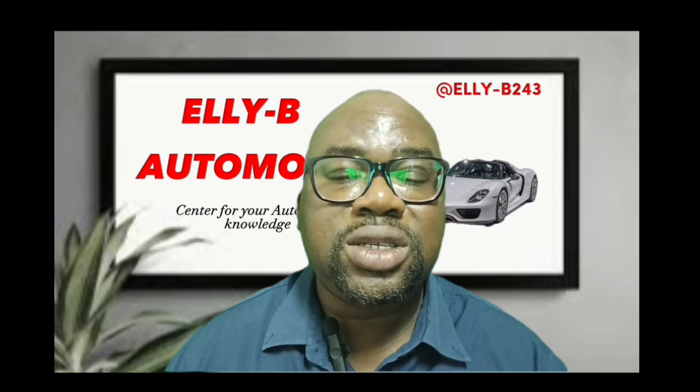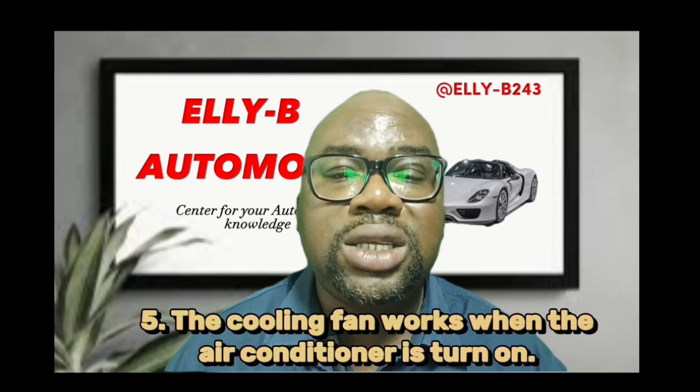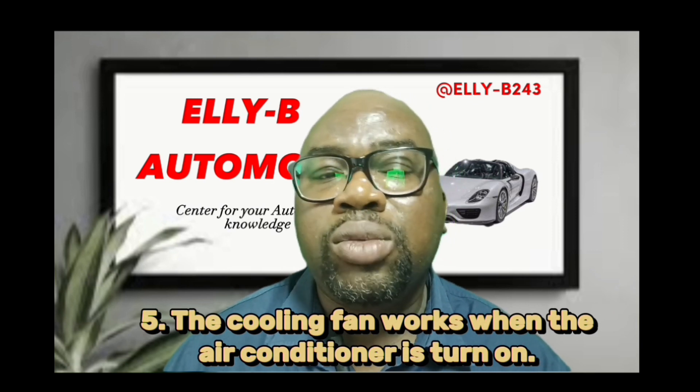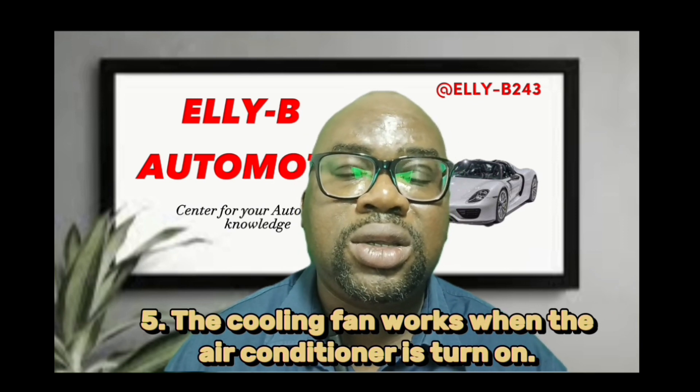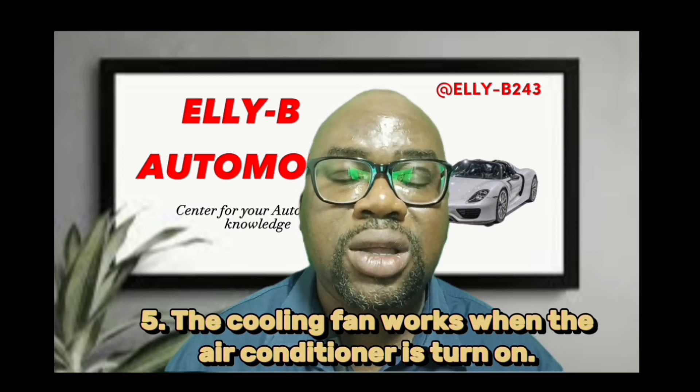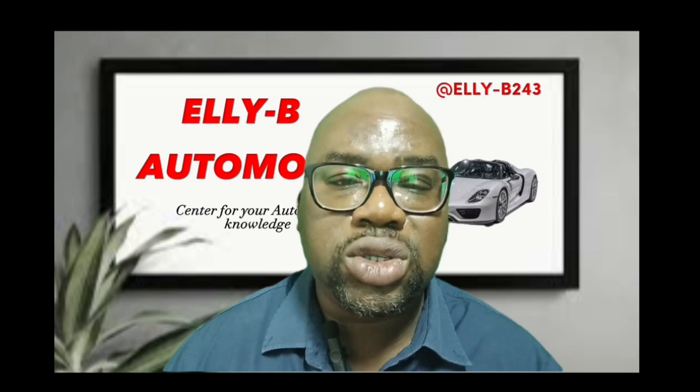Sign number five: even while the car is on a high idle and the temperature gauge not working, when you turn on the AC you'll notice that the cooling fans will start running. But when you turn off the AC, the cooling fans will stop.